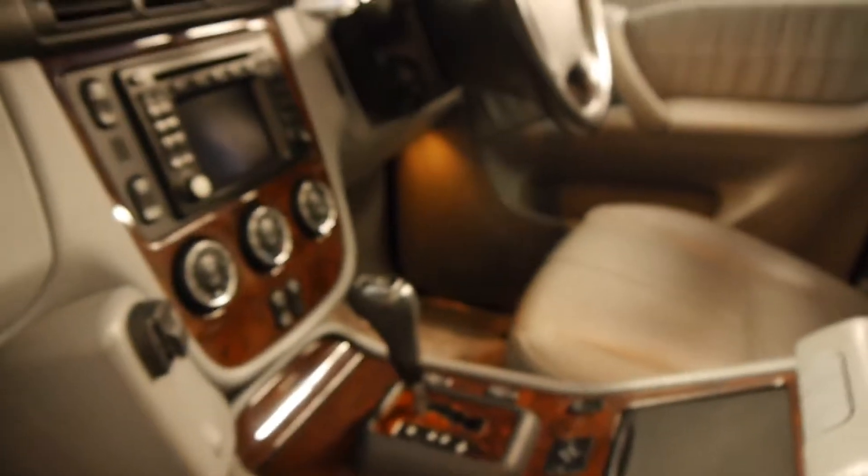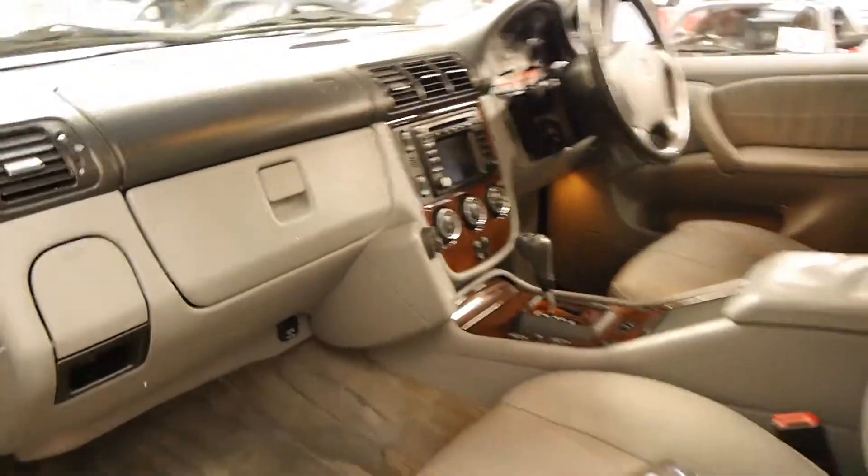It's got the Tiptronic gearbox as well, and these have low range.